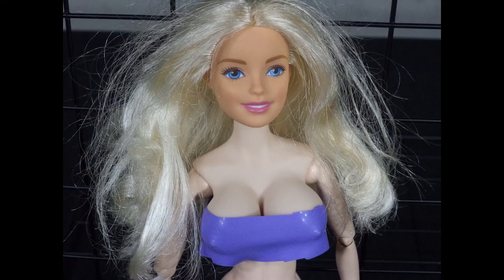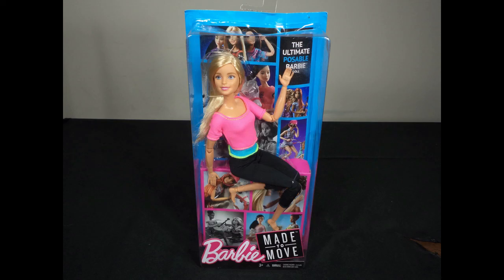Hello Wilma. Aren't you too old to be playing with dolls? I am reviewing the Made to Move Barbie doll. It is the ultimate poseable Barbie.